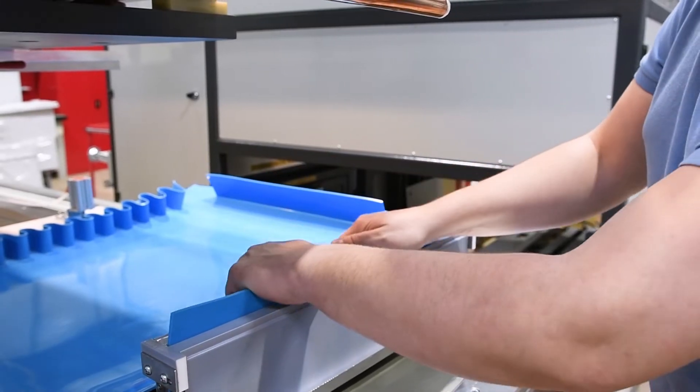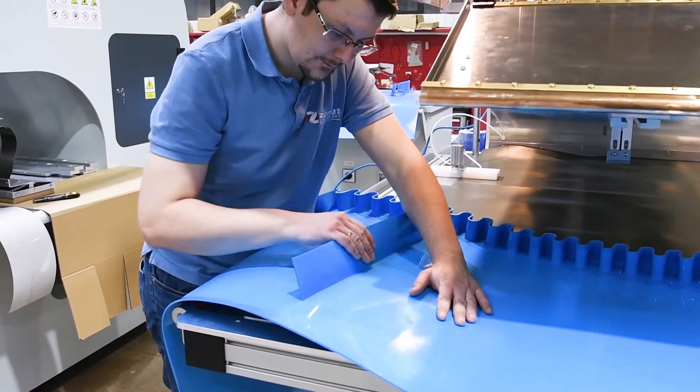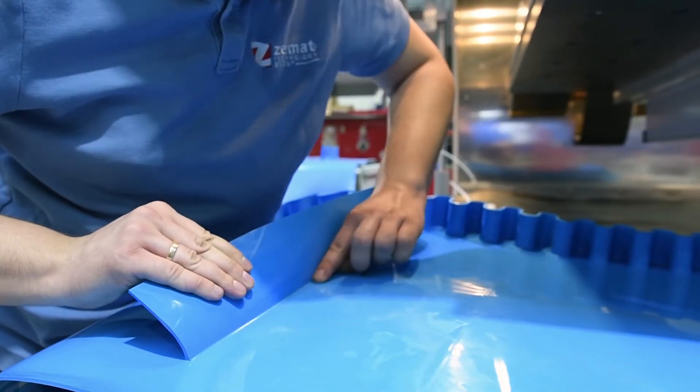Endless joining and fabrication of various profiles, cleats, steps, and sidewalls made of PU and PVC can be done easily with a Belta machine.